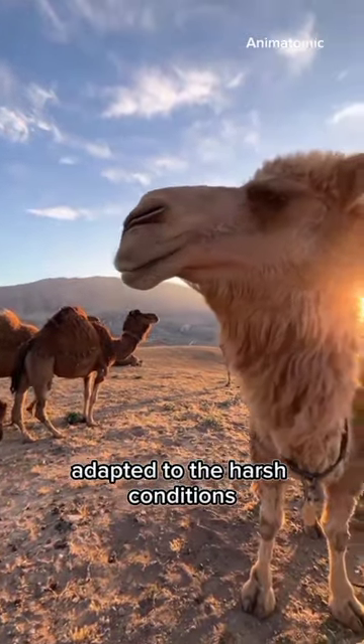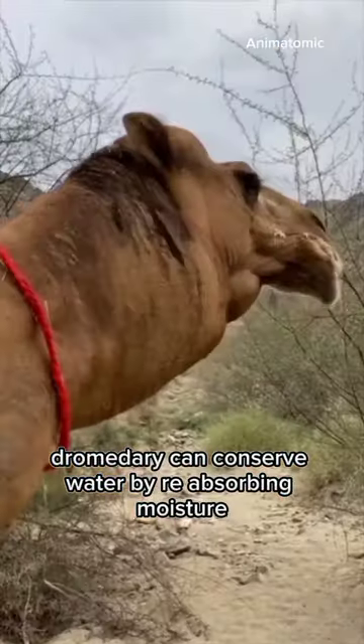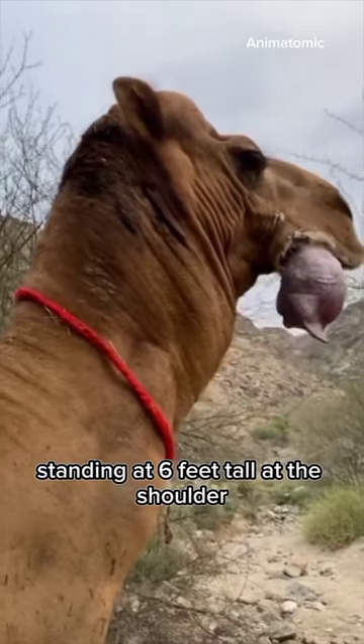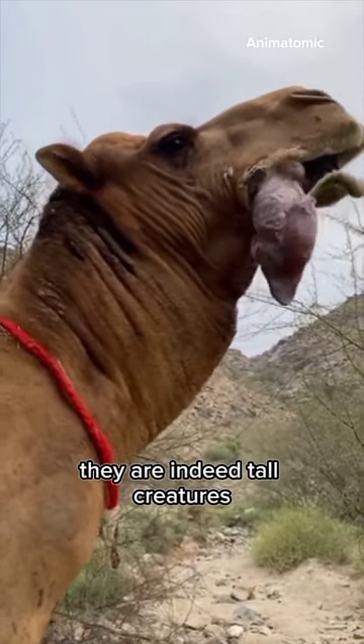Adapted to the harsh conditions, they have long legs and broad feet for sand navigation. Dromedaries can conserve water by reabsorbing moisture and have concentrated urine. Standing at 6 feet tall at the shoulder and 7 to 8 feet in total, they are indeed tall creatures.